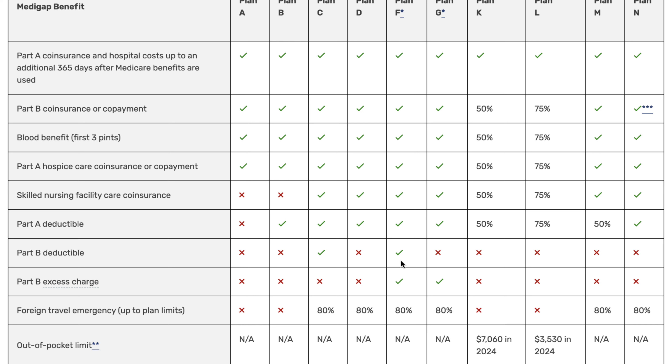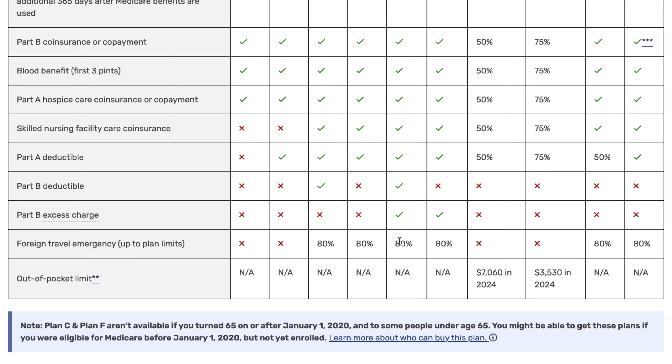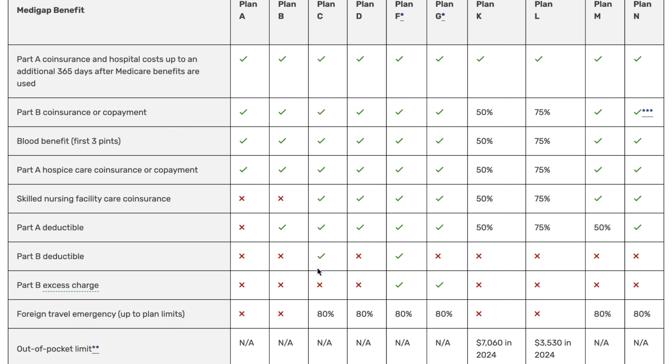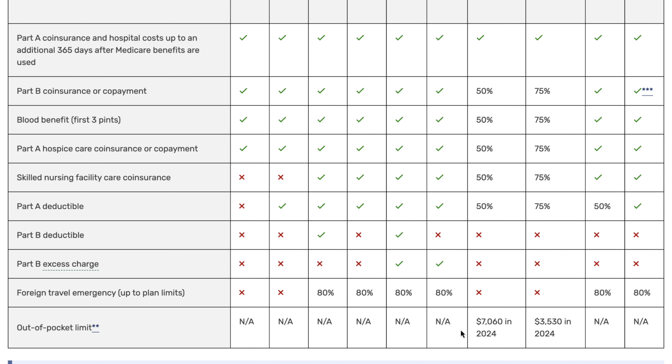Plan F is one of those plans that's not offered to new enrollees, but if you are looking for the most comprehensive coverage available to everyone, that would be Plan G. Almost all plans will cover foreign travel at 80%. There's also this out-of-pocket limit — it's asterisked because for plans like F, G, and even to an extent Plan N, they're going to cover all of your out-of-pocket expenses except for possibly that Part B deductible. Plans K and L, because they are the cost-sharing plans, do have an out-of-pocket maximum, which is very helpful because original Medicare doesn't have any type of limit on what your spending could be.